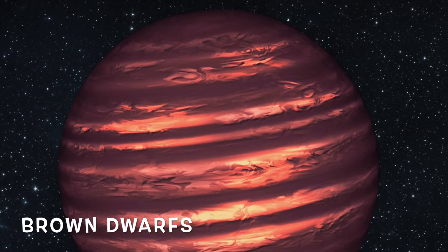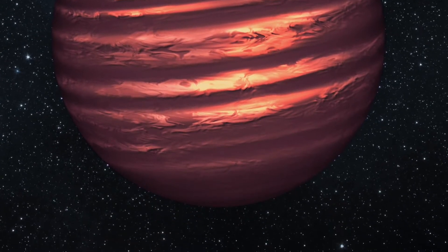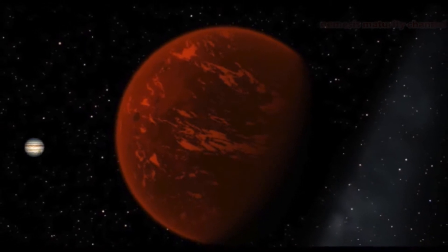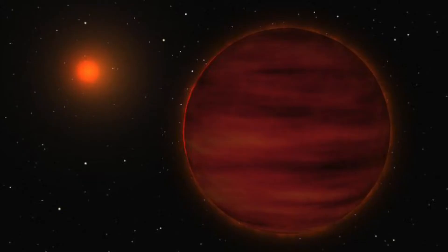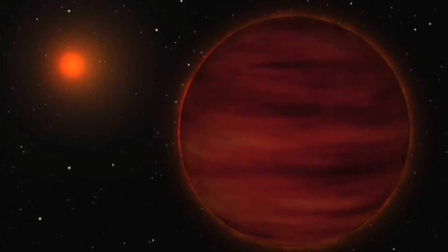As we transition from stars to planets, let's talk about the in-between: brown dwarfs. Their size lies somewhere in between that of a small star and a giant planet like Jupiter. They can't sustain the fusion of hydrogen like a regular star though, so they've been called failed stars at times.